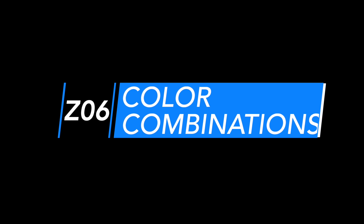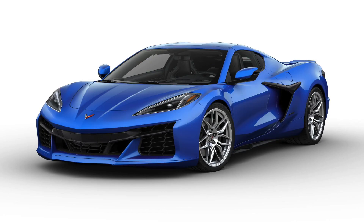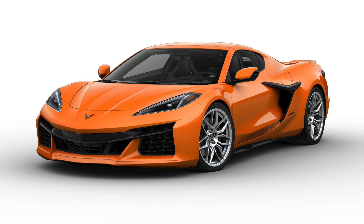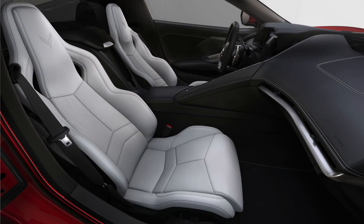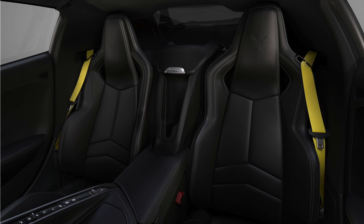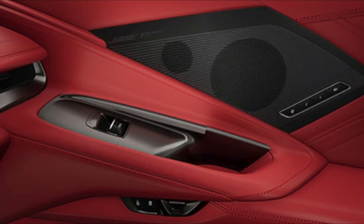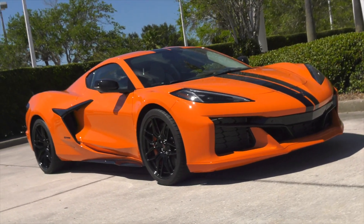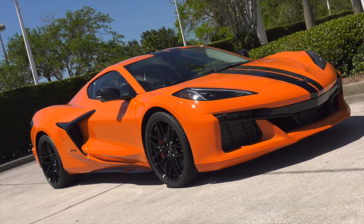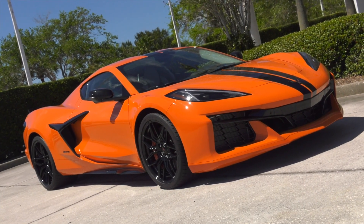Color combinations. The Z06 offers 12 available exterior colors, seven available wheel packages, seven interior colors, six seat belt choices, two interior carbon fiber trim packages, and six available brake caliper colors — giving you thousands of options to make your Z06 exclusive to you.